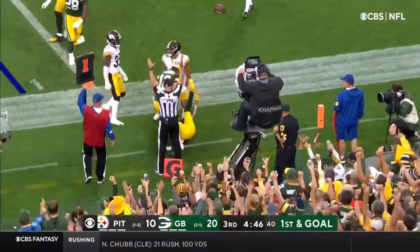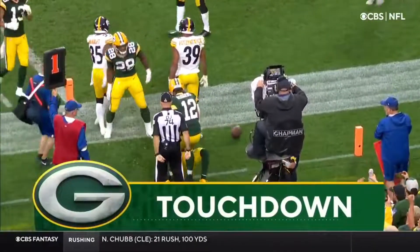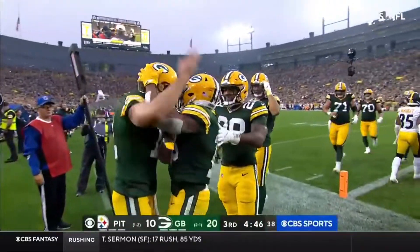It's caught for the touchdown by Randall Cobb — his second score of the day.